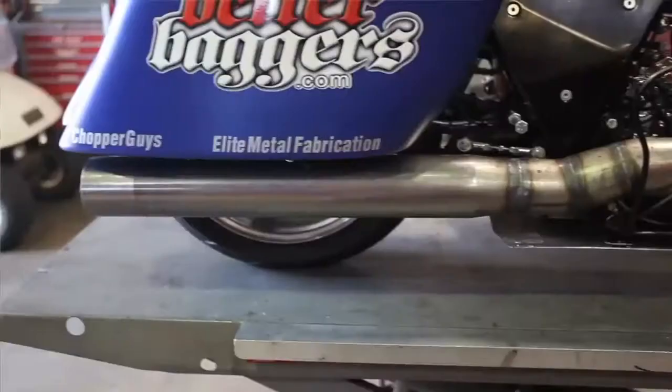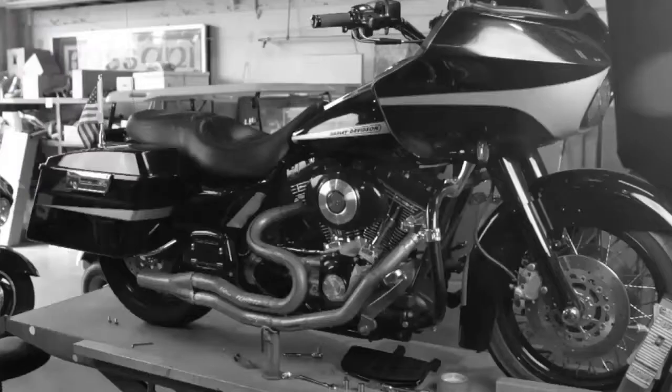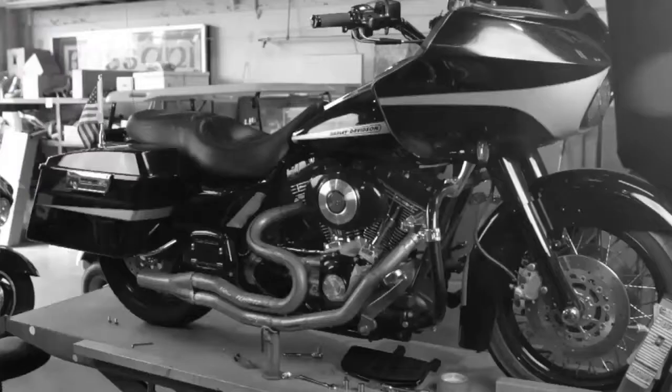Building that pipe for Chris opened the door for us to a line of pipes for modified, very high performance Harley-Davidson motorcycles. We came up with the idea of the B1, followed by the B4. The B4 is our new flagship pipe, and it's got all the technology built into it that we've gained over 40 years of building exhaust systems.